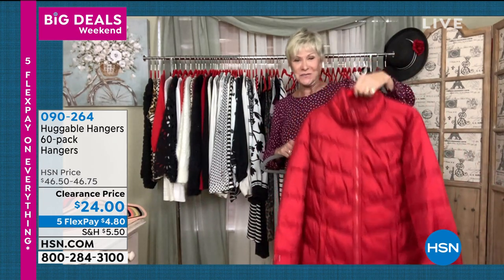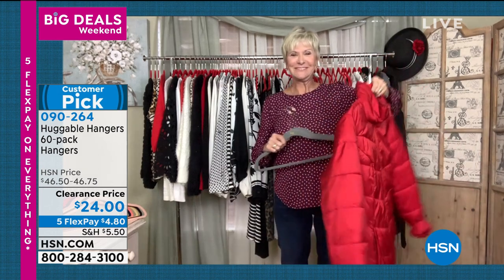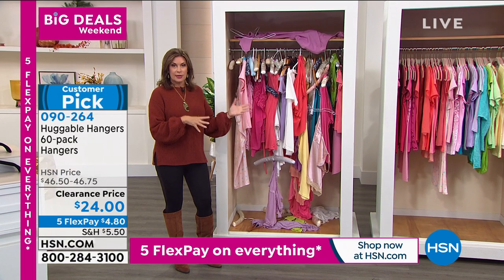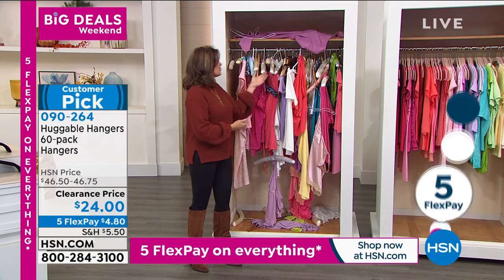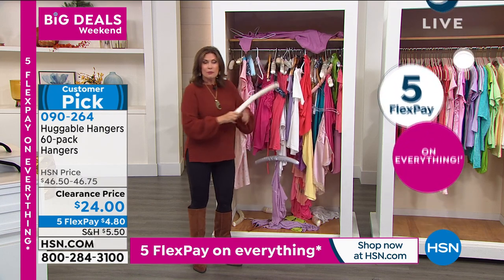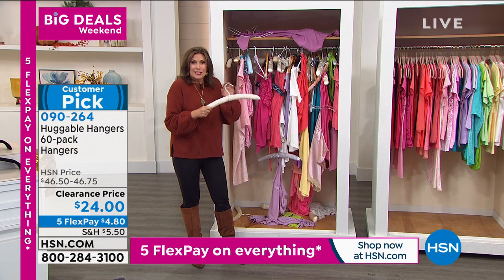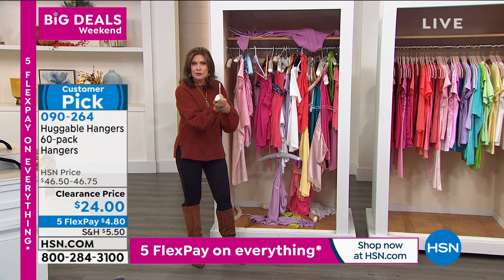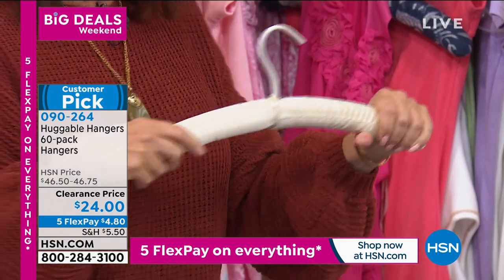Now that winter is upon us, even our heaviest winter coats have a secure hanger. This is a win-win-win for everybody. Five flex payments only good for today and tomorrow — a great time to pick it up. But look at what most of us have been dealing with our whole lives — those bulky traditional hangers that take up so much space. Everything just slides right off of them.